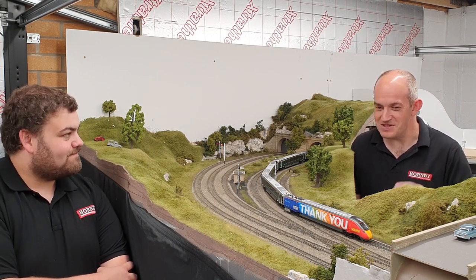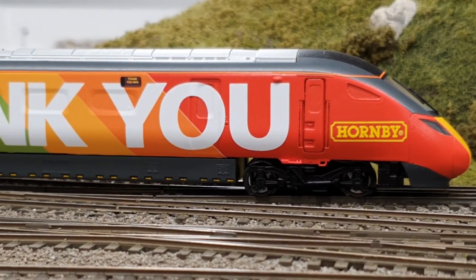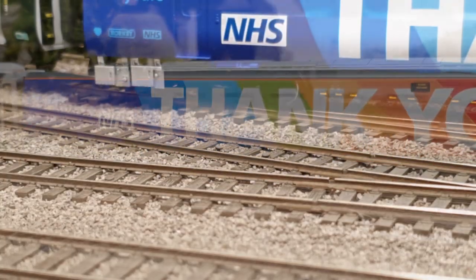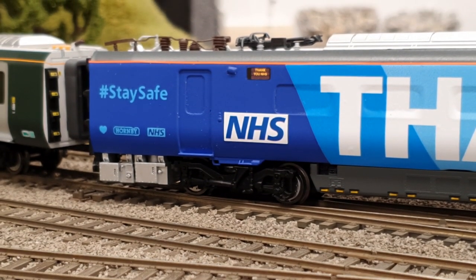This one really stood out for me — it's very striking. It's got all those combinations: the big 'Thank You' on it, the rainbow livery which has been such a feature this year, and the hashtag 'Stay Safe' message as well. I just thought it was a really well put-together design.